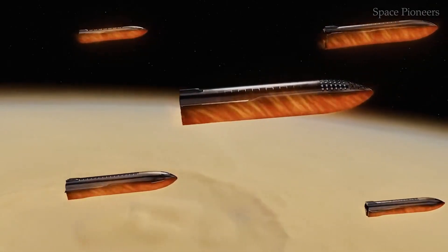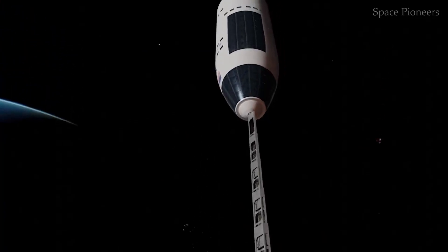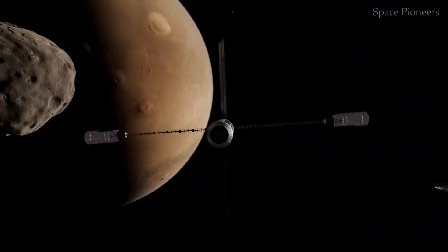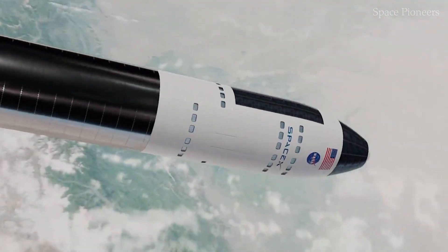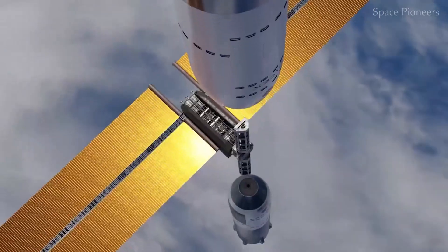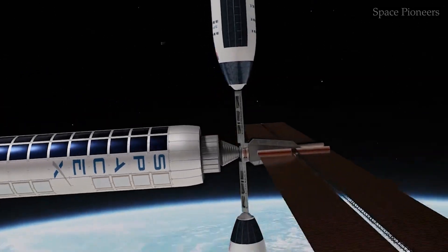While Starship continues to evolve, other exciting developments in space exploration are also unfolding. Axiom Space recently announced a significant update to its commercial space station plans. By revising its module launch sequence, Axiom aims to accelerate the station's operational timeline to 2028 — two years earlier than initially planned. The updated sequence prioritizes the launch of the Payload Power Thermal Module (PPTM), which will operate independently before additional modules are added. NASA has been closely involved in this process, ensuring Axiom's plans align with the agency's goals for a seamless transition from the aging ISS to a new commercial platform, underscoring the importance of maintaining continuous human presence in orbit.